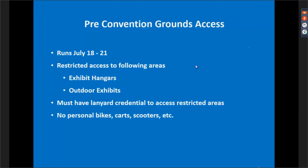The grounds will have restricted access again this year leading up to opening day of AirVenture. The pre-convention ground access rules are in effect from July 18th through the 21st. The restricted areas are mainly in place to keep folks away from exhibitors in the exhibit hangars and outdoor exhibits, since there are a lot of moving parts. We're a unique event where before it officially starts, tens of thousands of people arrive by car and aircraft wanting to watch aircraft arrive.